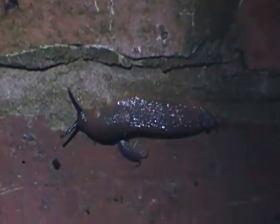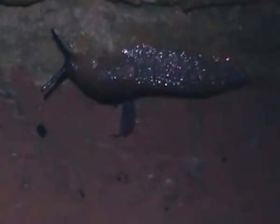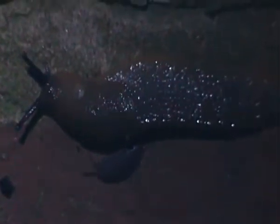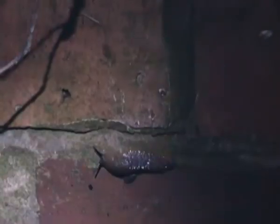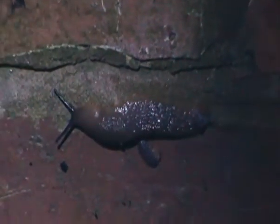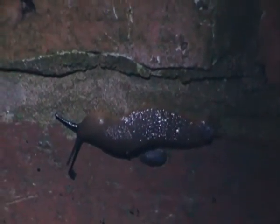Hello. Here's a red slug and a woodlouse here — a common rough woodlouse together on a small wall, as you can see. I'm filming this video again at night. This is quite an unusual sight, seeing a red slug and a common rough woodlouse together out at night.